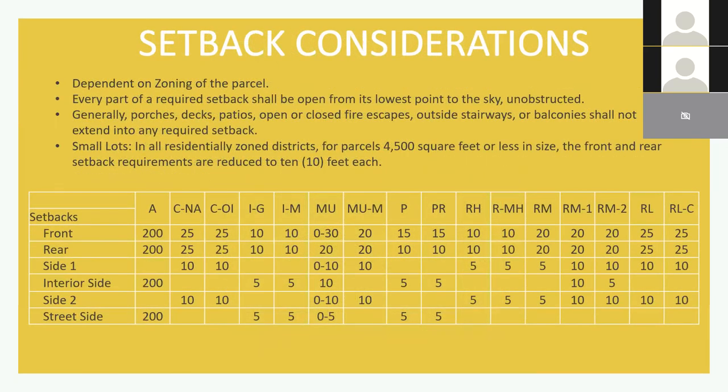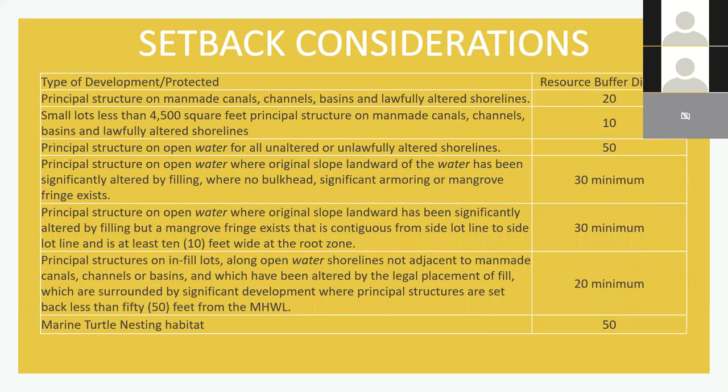A lot of the homes you will be working on elevating already have existing setbacks. When we're looking at setback considerations, we're looking at the additions required with these elevations — any additional porches, decks, or stairs. Generally those should be outside of the setbacks, and those setbacks are specific to zoning districts. The table shows all zoning districts with their required front, rear, and side setbacks. We do have exceptions for small lot parcels — anything less than 4,500 square feet has a reduced setback of 10 feet for the front and rear. And then we have setbacks as they pertain to water bodies and wetlands.